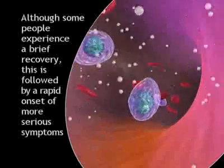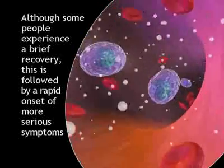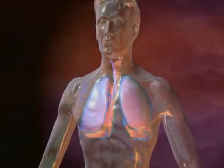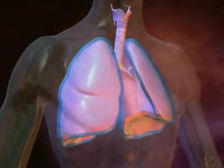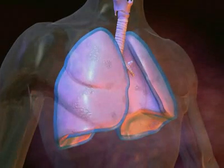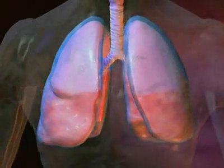Although some people experience a brief recovery, this is followed by a rapid onset of more serious symptoms. During this time, sores develop in the lung tissue where the bacteria first entered the body and fluid builds up within the chest cavity. This produces bleeding and swelling that restricts breathing.